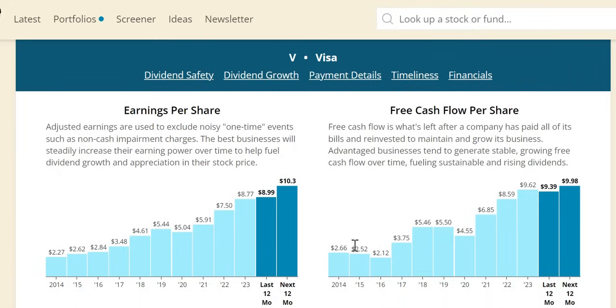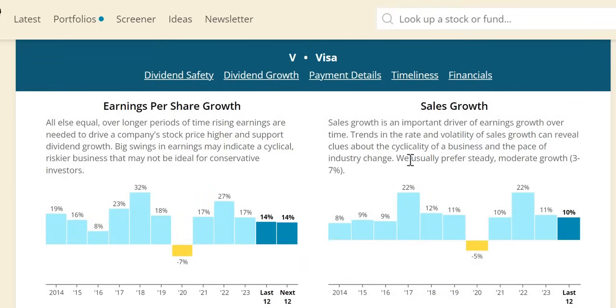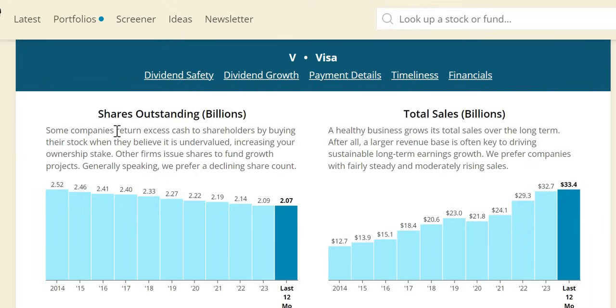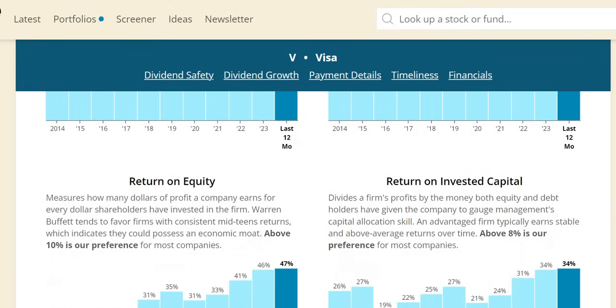Free cash flow is increasing over the longer term and is expected to go even higher in 2024 — free cash flow growth is not slowing down. Sales growth is nearly double digit every single year over the longer term, with the most recent year at 11%. We can justify the 2020 dip due to COVID. What's also great about this company is their consistent share buybacks year on year, returning that excess cash to shareholders.